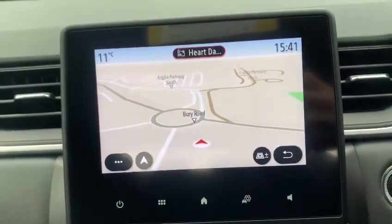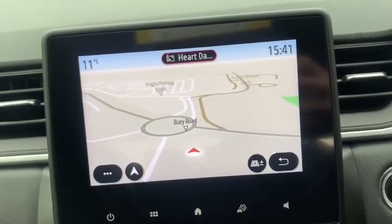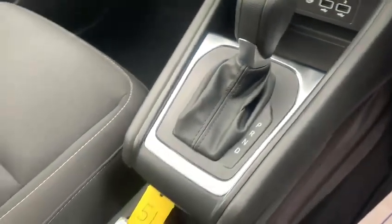In the centre there you've got your 7-inch EZ-Link system which will give you your sat nav, Apple CarPlay, Android Auto, and climate-controlled aircon. We do have two keys for the vehicle as well.